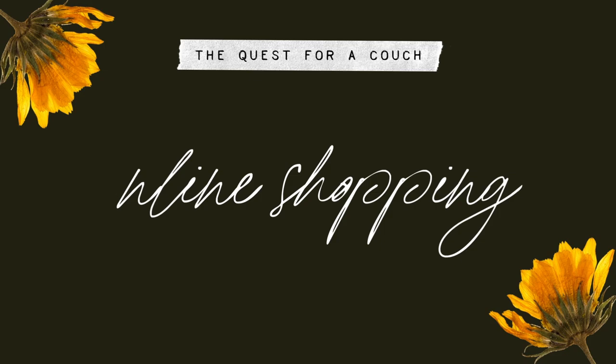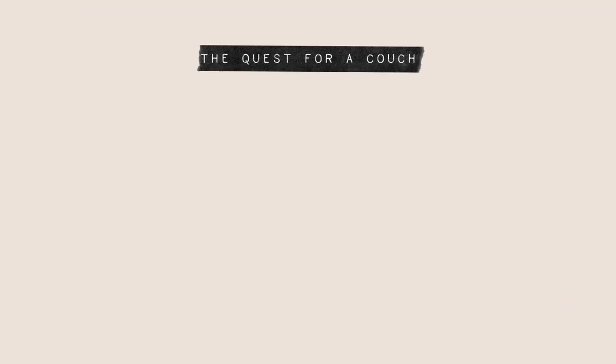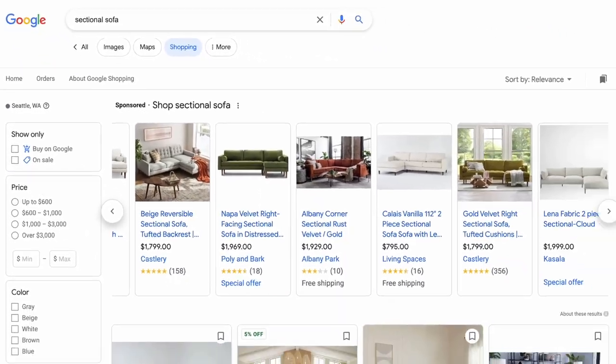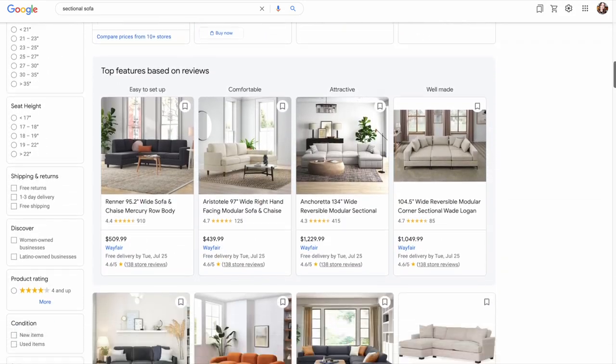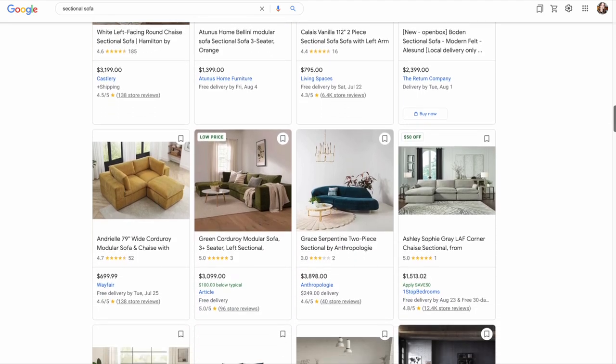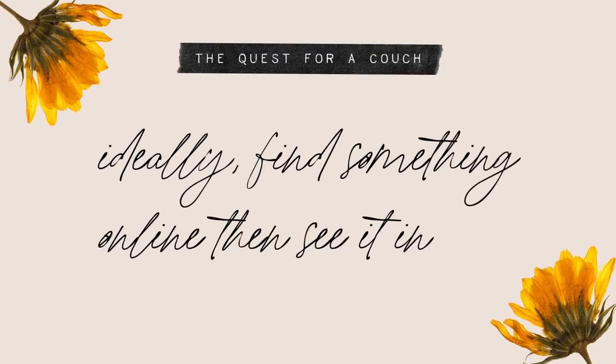The very first thing I did in my online shopping — and what I recommend to you as well — is to just start with a simple Google search. I literally just typed in 'sectional sofa,' went over to the shopping tab in the Google results, and did a preliminary search for what's out there. My ultimate goal while searching online was to find something I liked and then hopefully be able to see it in person at whatever store it's from.